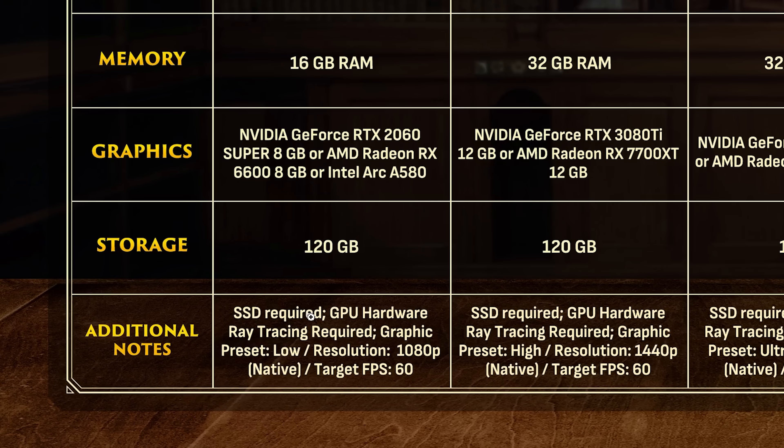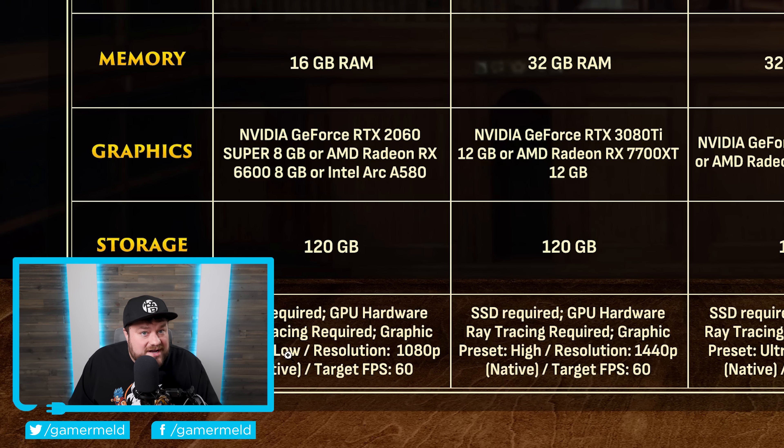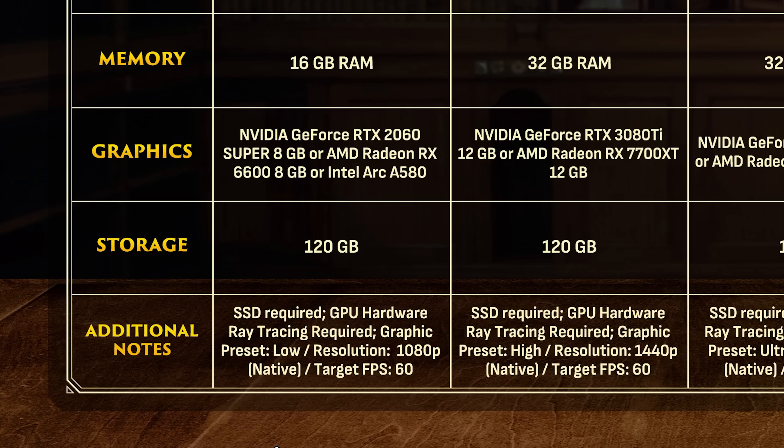For starters, as you can see right here, it requires GPU hardware ray tracing — and that's for the low preset, meaning hardware ray tracing is required across the board. That's why you need either an RTX 2060 Super or RX 6600 GPU at a minimum, and that's just for low 1080p, 60 FPS.